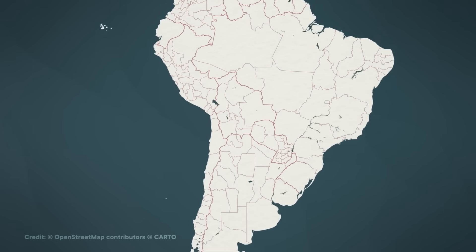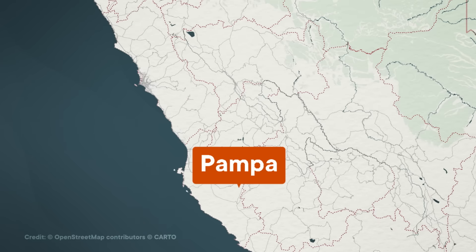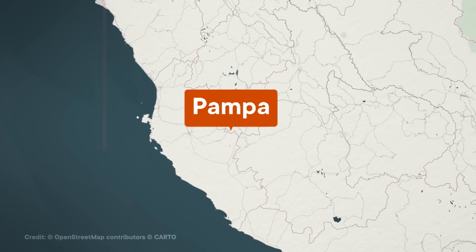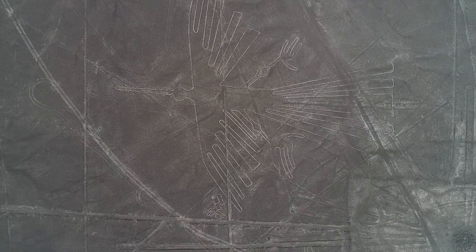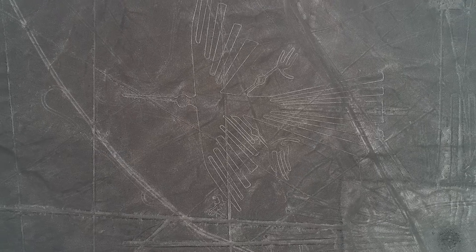If you want to explore the Nazca Lines, you'll have to venture to an area called the Pampa, an arid plain about 400 kilometers south of Lima. It's here, in an area spanning more than 450 square kilometers, that the Nazca Lines take shape. They're a type of landscape art called geoglyphs, and they're stunningly diverse. Some depict things in the natural world, like birds, people, plants, or insects, while others are spirals, zigzags, and wiggles.